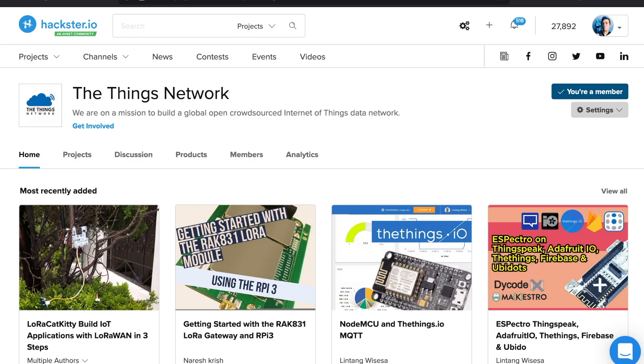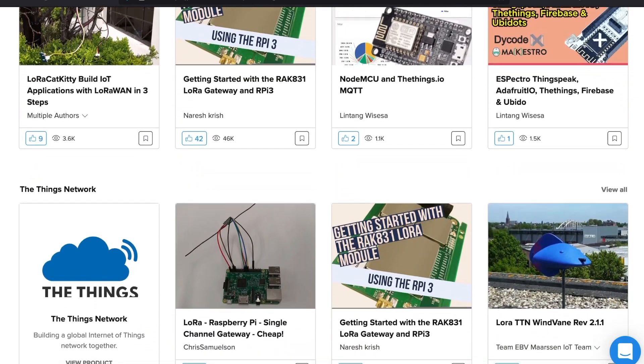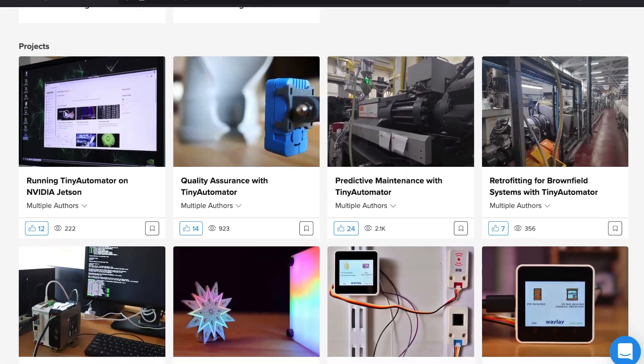On Hackster, we support these folks with platform hubs, where you can explore applications for specific tech that interests you. And maybe it's time to start publishing your own projects, establishing a portfolio — like a GitHub profile for hardware.